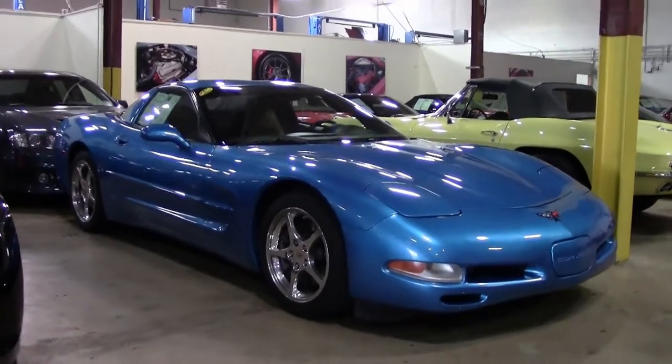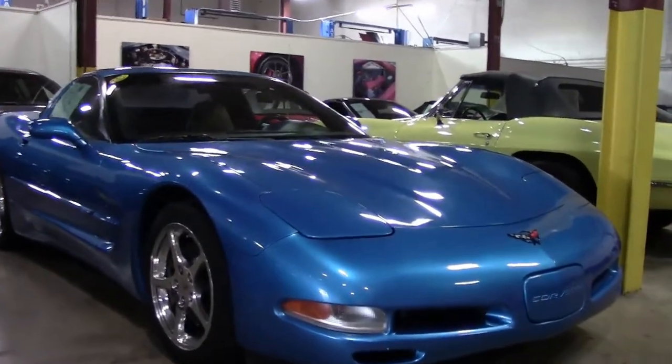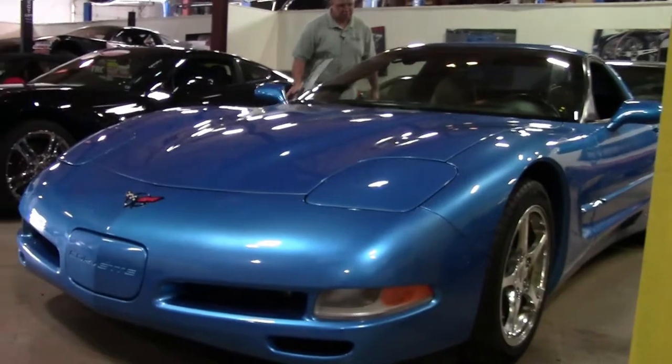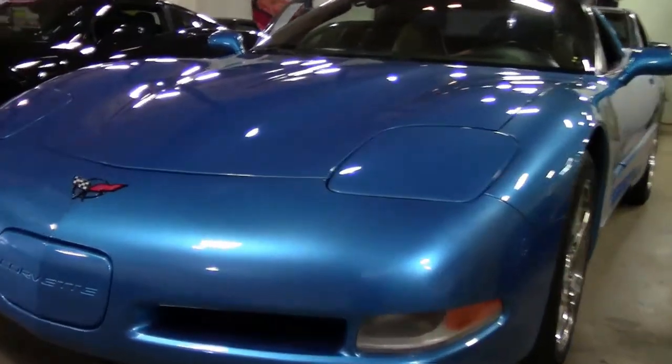This 1999 Nassau Blue is one of 587 ever made in this color for this year. A truly stunning car, it is a six-speed transmission car and it does have 91,000 miles on it, but it has been kept very well.